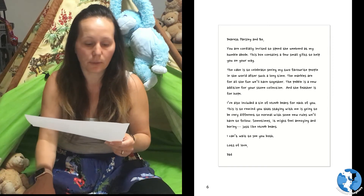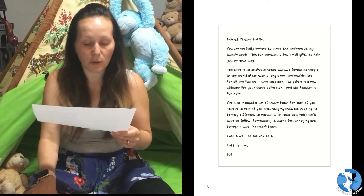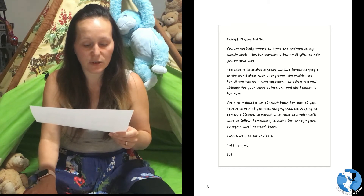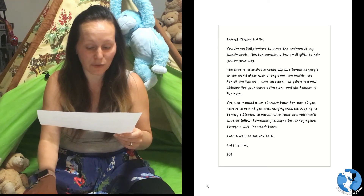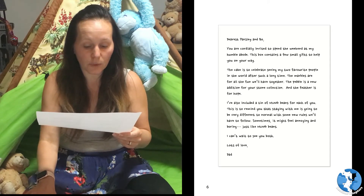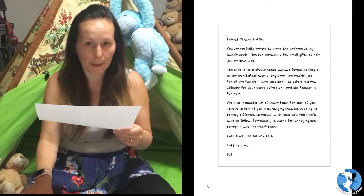Dearest Parsley and Bo, you are cordially invited to spend the weekend at my humble abode. This box contains a few small gifts to help you on your way. The cake is to celebrate seeing my two favourite people in the world after such a long time. The marbles are for all the fun we'll have together. The pebble is a new addition for your stone collection, and the feather is for hope. I've also included a tin of mung beans for each of you. This is to remind you that staying with me is going to be very different to normal, with some new rules we'll have to follow. Sometimes it might feel annoying and boring — just like mung beans.